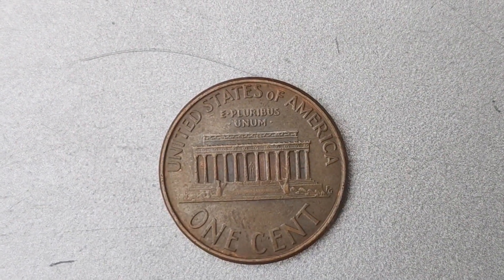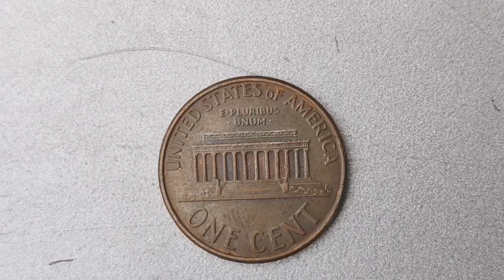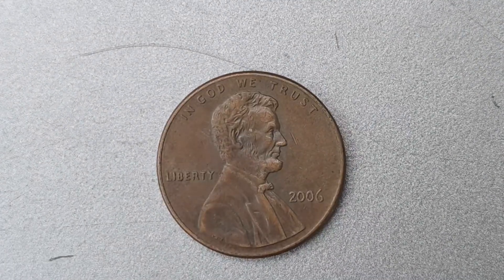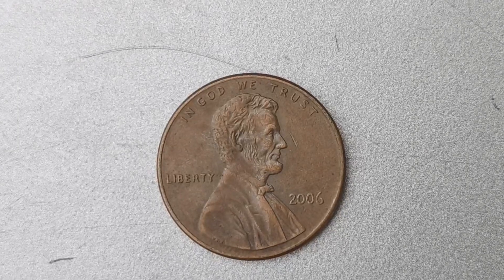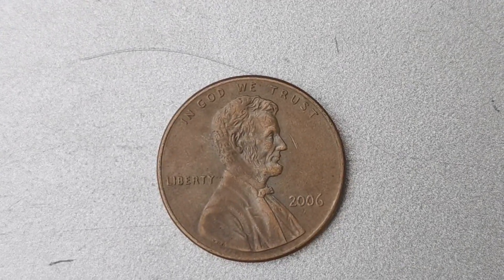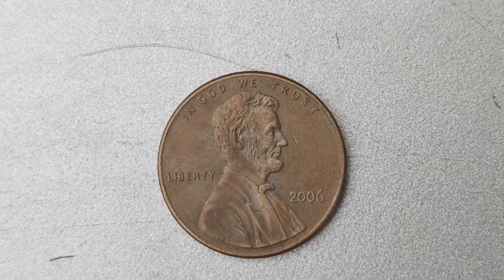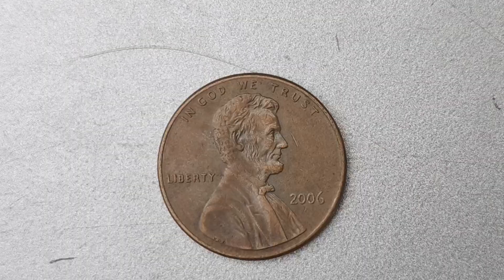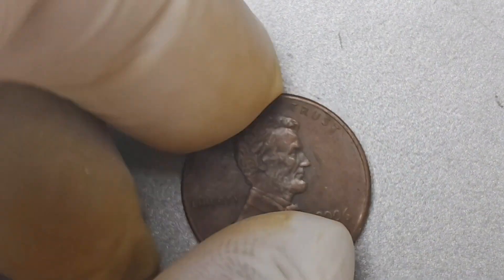In 2006, the United States Mint accidentally released a batch of Lincoln pennies without mint marks. Normally, pennies have a small P for Philadelphia or D for Denver stamped on them, indicating where they were minted. But this error resulted in a small number of pennies slipping through without these marks, making them extremely rare and highly sought after by collectors.